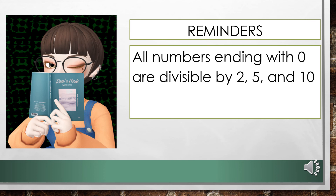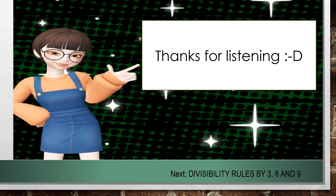Lastly, all numbers ending with 0 are divisible by 2, 5, and 10. That concludes the first part of our discussion about divisibility rules. Thanks for listening and see you on our next discussion. Happy learning!